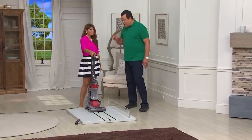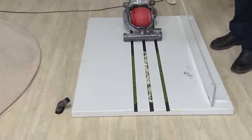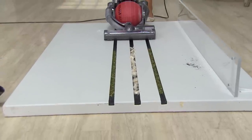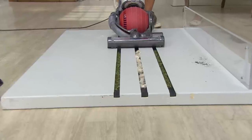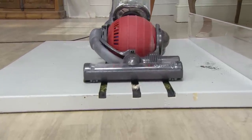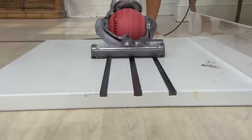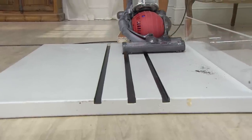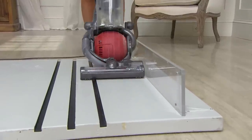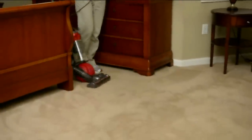Let's talk about suction power — we've got little divots here so you can see just how deep down this cleans. There are huge crevices. On bare floors — your hardwood, your tile — you're pulling up dirt and dust from both the sides as well as the center. We have parsley on the sides and simulated hair, and we can go to the side and pull up all the dirt right up against your walls, so you're not missing any suction power even on bare floors.